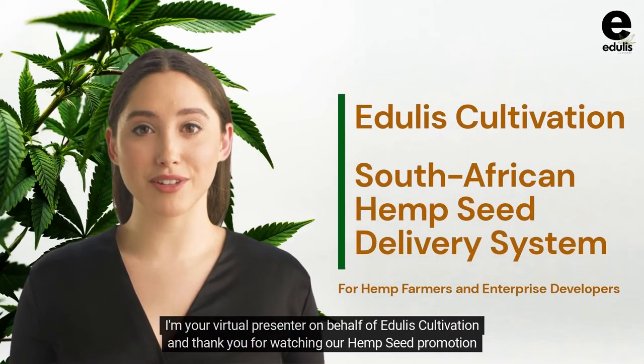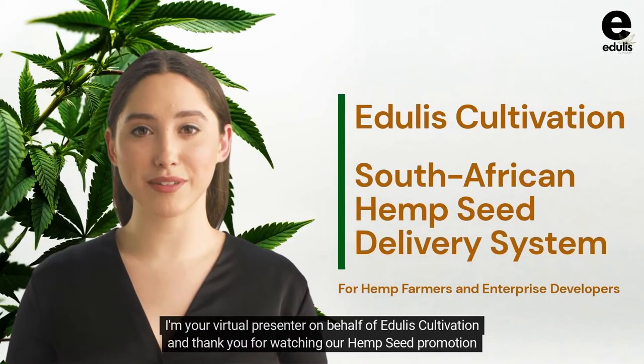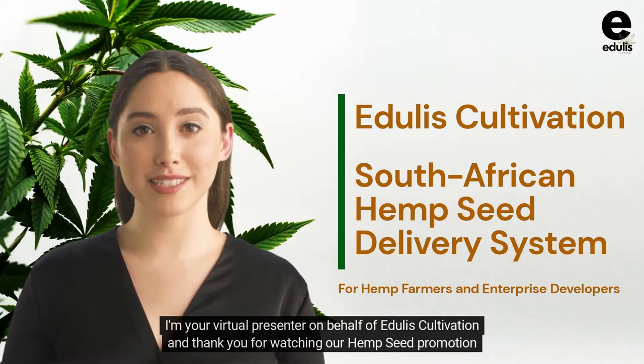Hello, I am Emma. I'm your virtual presenter on behalf of Edgley's Cultivation, and thank you for watching our hemp seed promotion video.